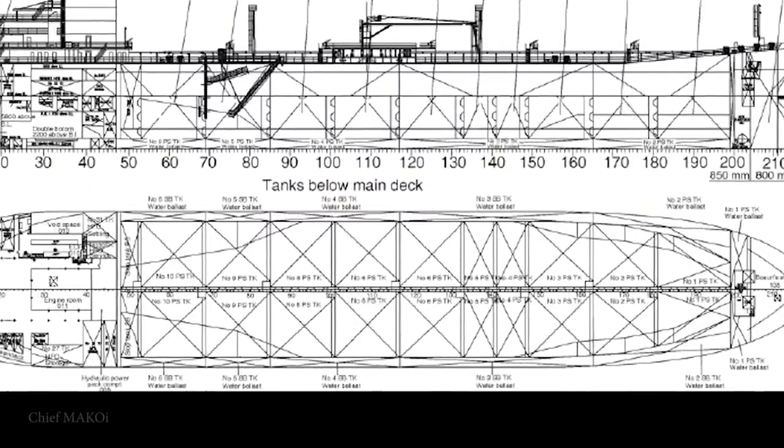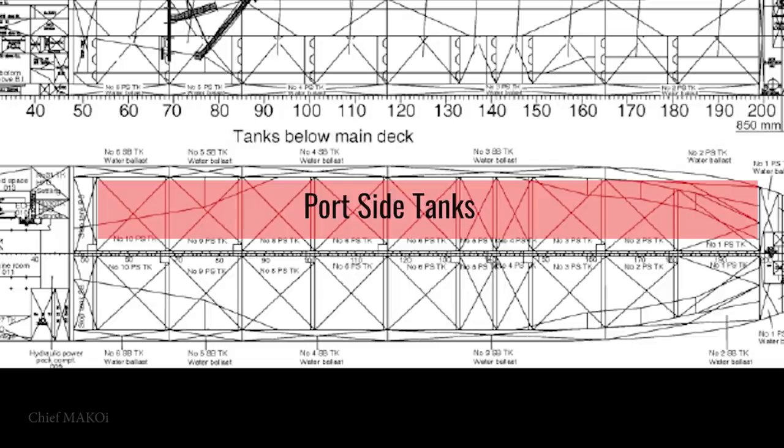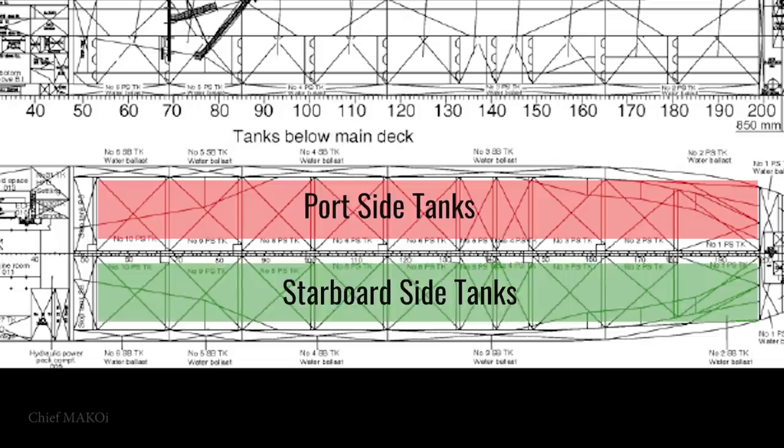As we can see, the cargo tanks are divided longitudinally, so there are port side and starboard side tanks. This longitudinal bulkhead serves as a wall which prevents the liquid cargo from flowing from one side of the ship to the other when the ship is rolling. Now this appears to be the simplest solution to eliminate the danger of carrying cargoes that are prone to liquefaction.